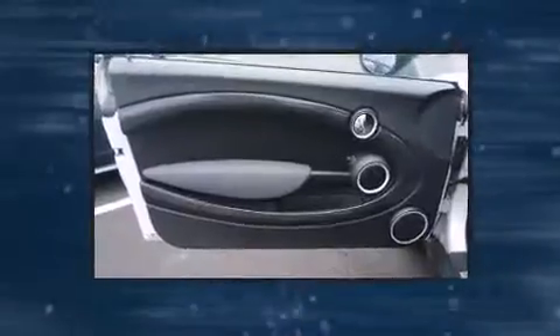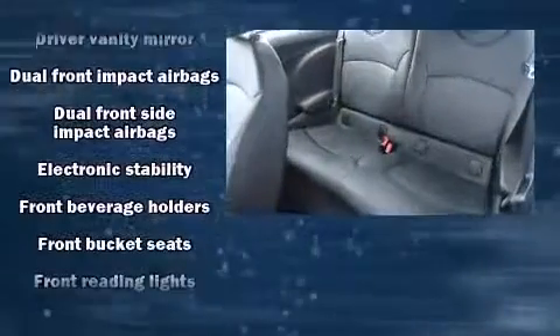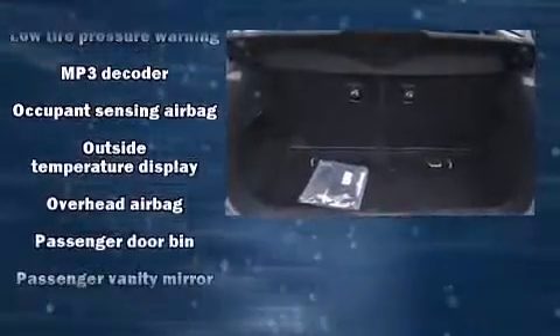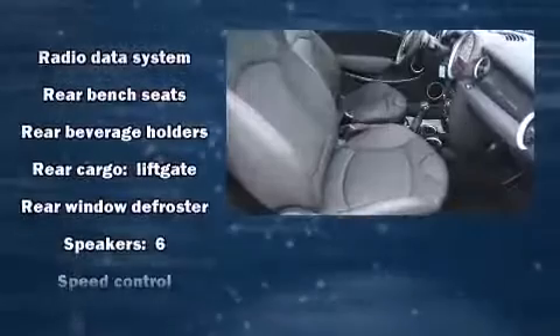Passengers are protected by various safety and security features, including dual front impact airbags, front side impact airbags, traction control, brake assist, ignition disabling, and four-wheel disc brakes with AVS. Various mechanical systems are monitored by electronic stability control, keeping you on your intended path.